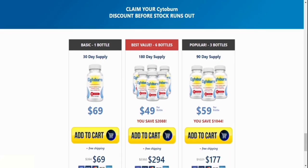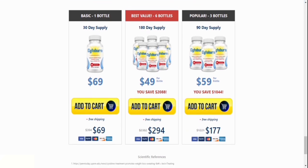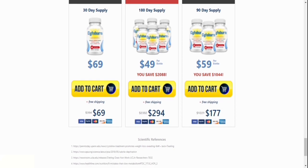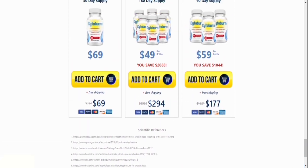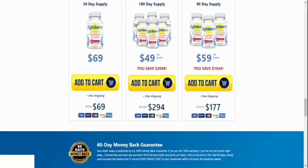Number 6: How many bottles of Cytoburn should I order? Remember that the lower pricing is only available on the official website, which is linked in the video description, for a limited period. For the best results, we recommend purchasing a 90-day supply of Cytoburn, and if possible, a 180-day supply.